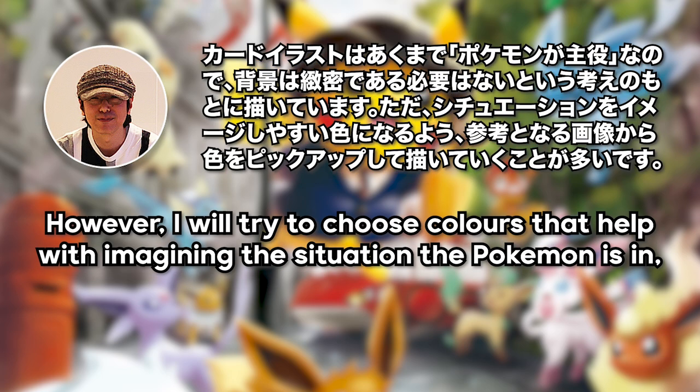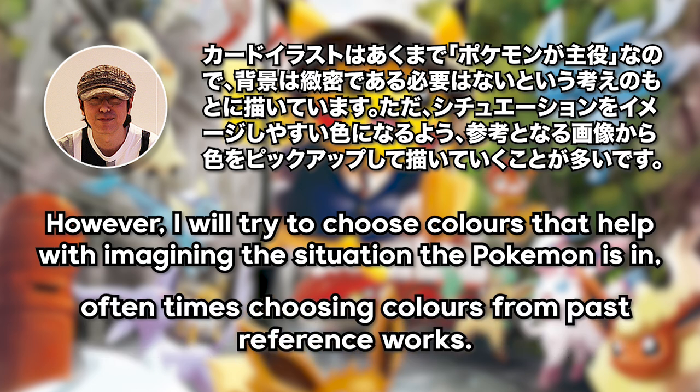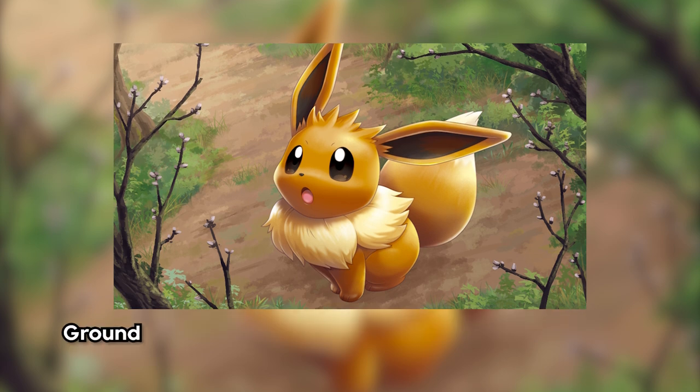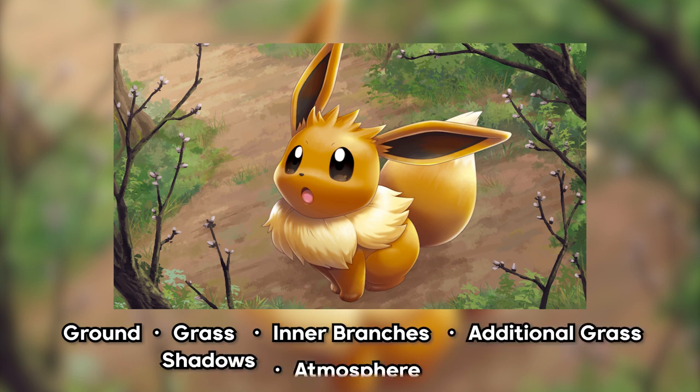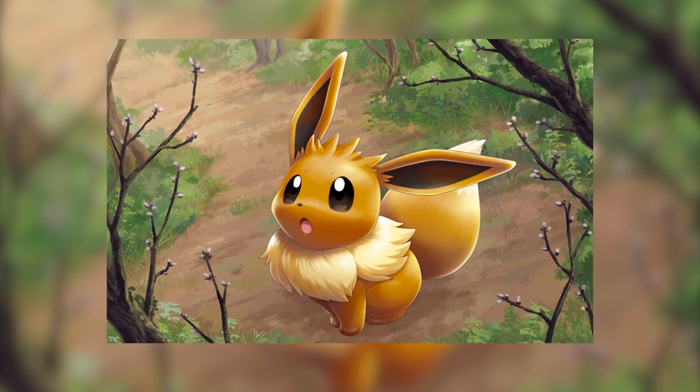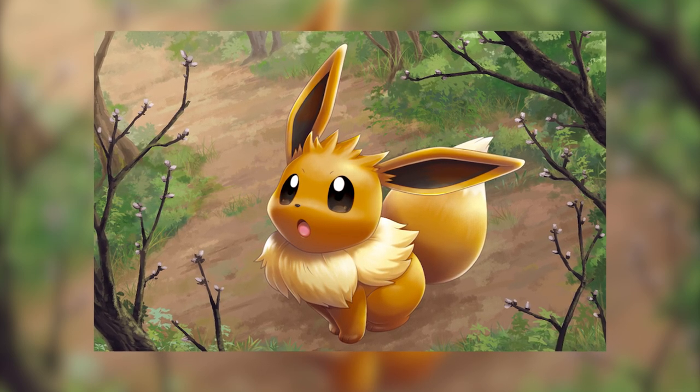Because the Pokemon is the lead actor of the illustration, ultimately he doesn't think it's necessary to draw a background with ultra fine detail. You want the Pokemon to stand out from the background. Having said that, he always tries to use colours in the background that help with visualising the situation that the Pokemon's in, oftentimes choosing colours from past works as reference. So the background plays a large role in setting the scene for the actor. For this background, Saito-san wanted to capture the image of sunlight passing through trees in the forest. First he details the ground, then the grass, then the inner tree branches, then some more grass, then the shadows, a little bit of atmosphere, and finally sunlight, and then layers them all together. At this point, things look mostly complete, and you really start to get an appreciation for just how detailed the card illustrations are.